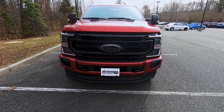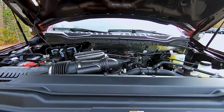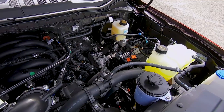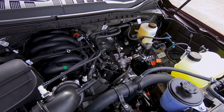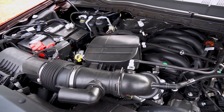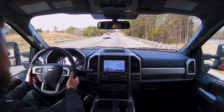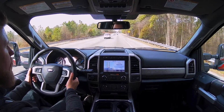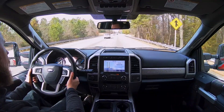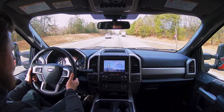The new news for the Super Duty in the power department is the introduction of the 7.3-liter gas-powered V8, known as Godzilla. This heavy-duty V8 was designed for strenuous duty — hauling heavy loads with durability, performance, and efficiency in mind. This new V8 gives you great low-end torque with 475 pound-feet and 430 horsepower, making it the most powerful gasoline V8 in its class.